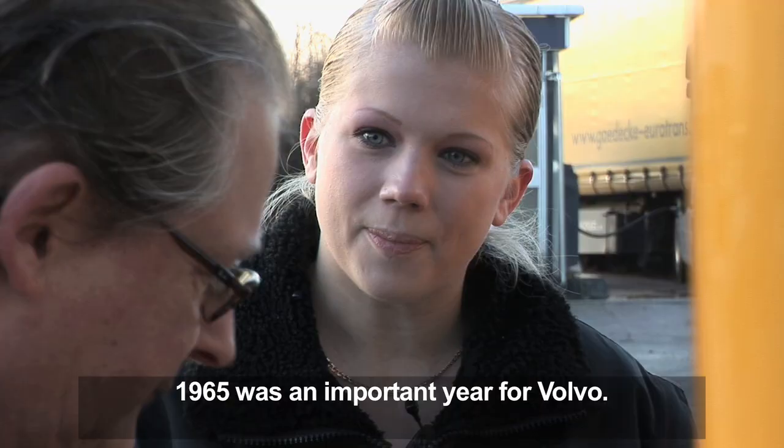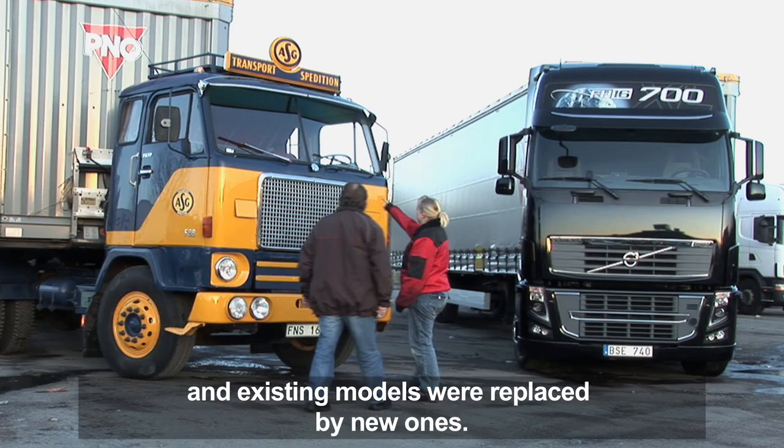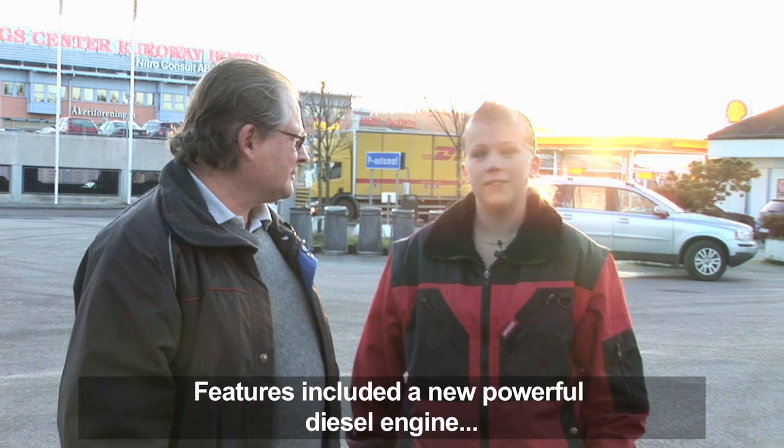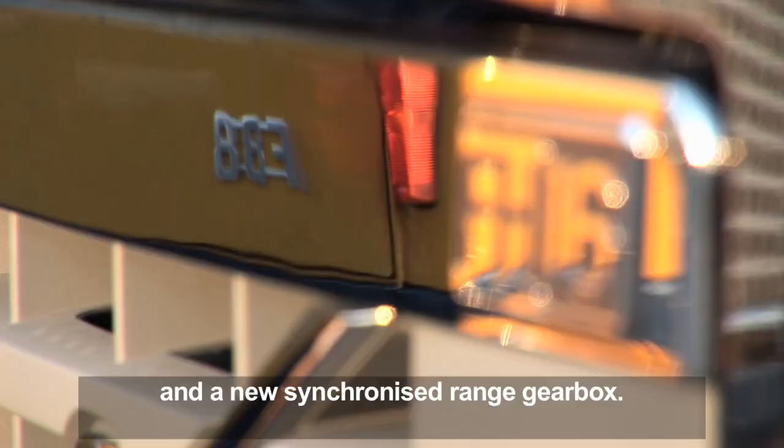1965 was an important year for Volvo. The new System 8 made its appearance and all the existing models were replaced by new ones. One of the most legendary was the Volvo F88. The new features included a new powerful diesel engine and a new synchronized range gearbox.